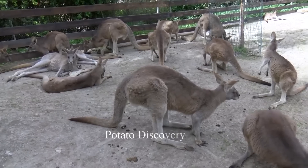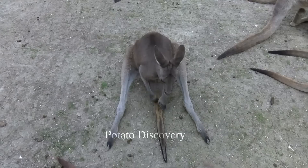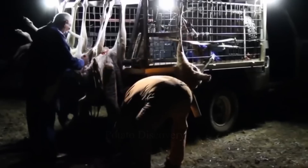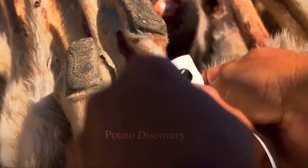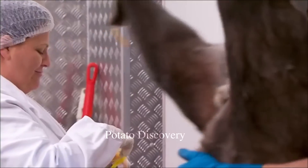Now let's explore the process of processing kangaroo meat in the factory. Trucks carrying kangaroos are being brought to the factory. Before the kangaroos are processed, they are checked and classified by staff to ensure they are healthy and safe for consumption. The factory only uses kangaroo meat after removing all internal organs. It is an automated production system that combines skilled labor and modern manufacturing machinery. The kangaroo is divided into small pieces of meat for easy packaging and classification.